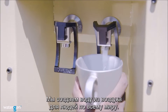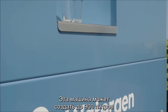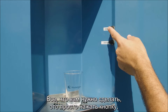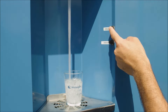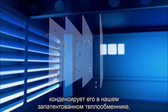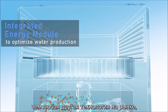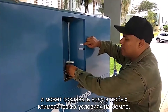Welcome to WaterGen. We create water from air for people everywhere, and this machine can create up to 900 liters of pure, clean, healthy drinking water per day just from the air. All you need to do is push a button and fresh drinking water is dispensed. The machine takes air from the atmosphere, condensing it through our patented heat exchanger that can create up to five times more water per one kilowatt of energy than any other technology on the market, and can create water in any climate conditions on earth.